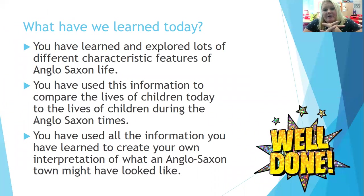I wish I could see all your pictures right now, because I bet they look amazing. Keep them and take them back into school to show your teachers when you can. Today we have learnt a lot about Saxon life — the characteristics that made the Saxons who they were and how they lived. You've compared the lives of children today to children during Anglo-Saxon times, and then pulled all the information together to create your own Anglo-Saxon town. Fabulous work — see you next time. Have a lovely day.